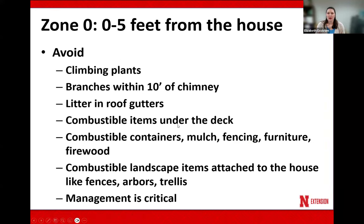We want to avoid climbing plants and make sure we have clearance around the chimney within 10 feet so no branches are against it. We also want to make sure we get rid of any leaf litter in the gutters, because blowing embers landing on those leaves will ignite. Some of us like to store items under our deck — but those items can be combustible and we're putting that fuel source very close to the house. So we want to remove any combustible items and leaf litter from under the deck.